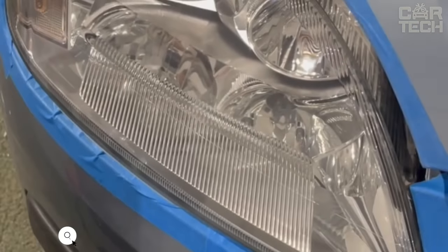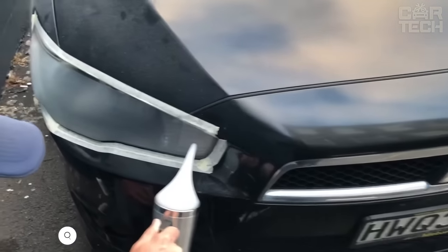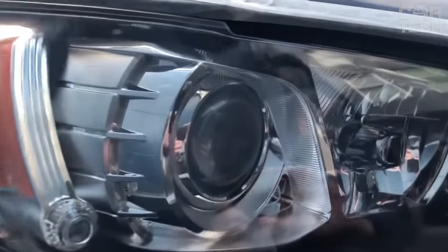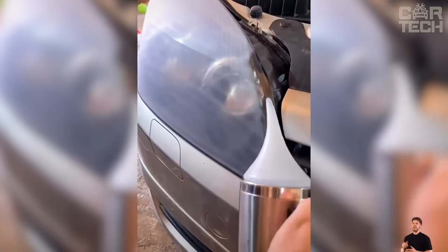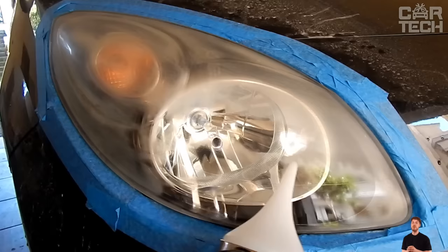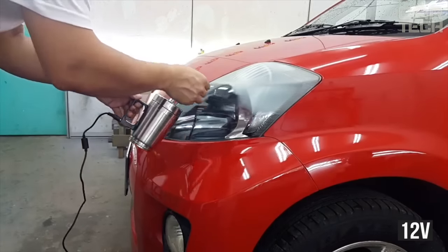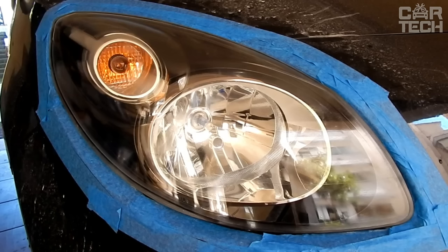Over time, headlight glass loses its transparency — from the sun they become yellow, and from stones and sand they become matte. There are 3 ways to correct the situation: buy a new headlight (expensive), polish the old one (energy-consuming and requires a polishing machine), or use the simplest and most effective option. An electric device is placed directly on the headlight and supplied with steam from a special liquid, restoring the glass to its former transparency. The device works from the cigarette lighter at 12 volts, and the set includes 2 bottles of liquid at 30 milliliters each. It is recommended to sand the headlights with sandpaper before steam treatment.